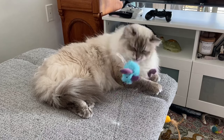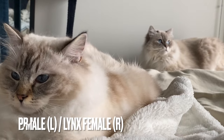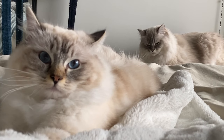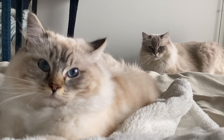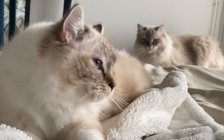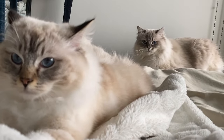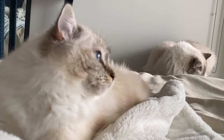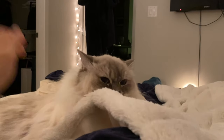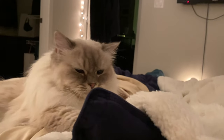Lynx is much more intentional and thoughtful when she plays — much more deliberate when she strikes. Regarding kneading — making the biscuits — PB kneads multiple times a day but for shorter periods and doesn't get as deeply into it. Lynx kneads maybe once a day or once every few days, but for 20–30 minutes at a time, closing her eyes and really getting into it. Females seem more intentional and selective with their time.